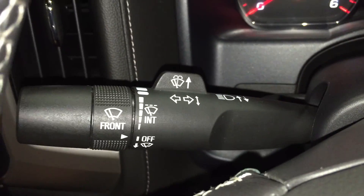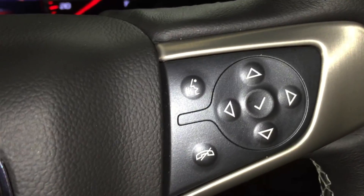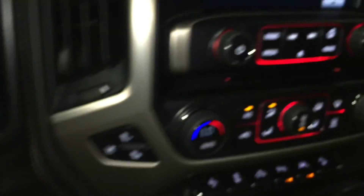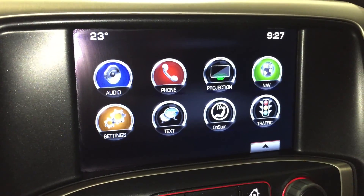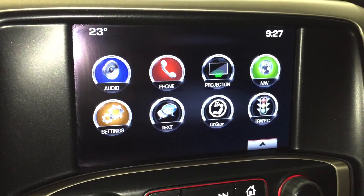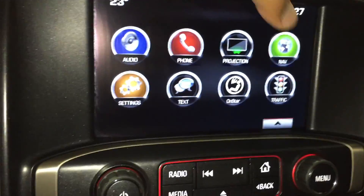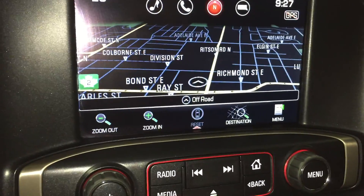Behind here you have your wipers and indicators, and over here on the right-hand side you do have your hands-free as well as other buttons to help you navigate through the screen right here in front. Moving over to the touchscreen, you do have your AM, FM, and XM radios, as well as you can connect your phone to the truck. That projection icon means it is Apple CarPlay as well as Android Auto friendly, and you also have navigation — pressing on it now you'll see that a map does pop up, which is quite convenient.